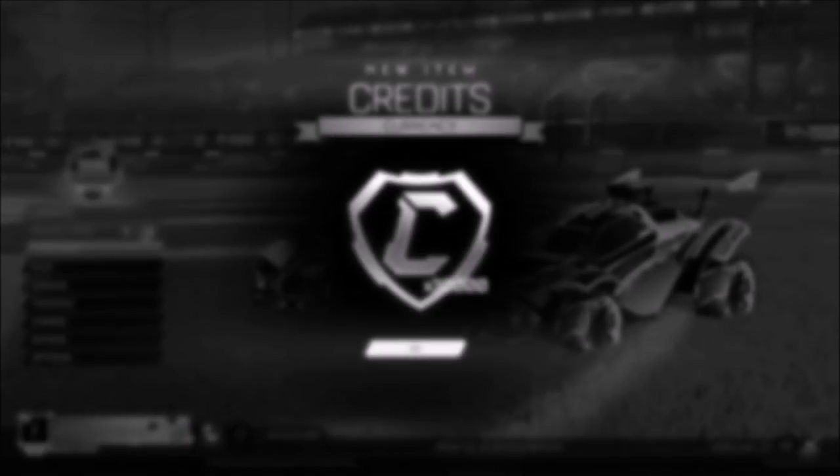As you guys can see on screen right now, today is the day I'm going to be selling my Tactician Black Trail for 30,000 credits. You heard that correctly, and I'm going to be explaining just how I did it.